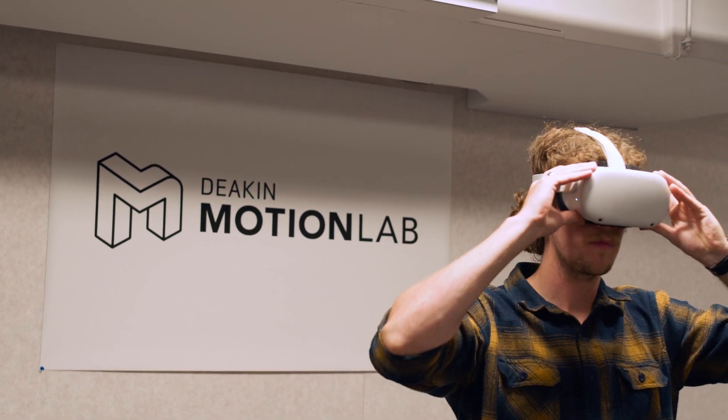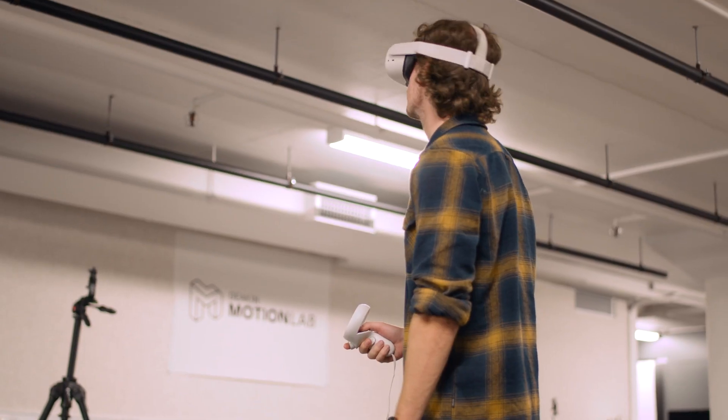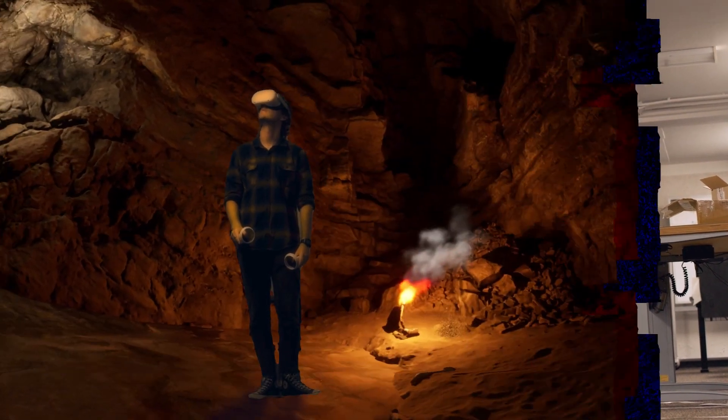We're showing how our development process with the planetarium is seamless and we can jump into VR to see a makeshift planetarium dome. Rather than having to go to an actual dome and book it out for an entire day, we can just do it virtually.